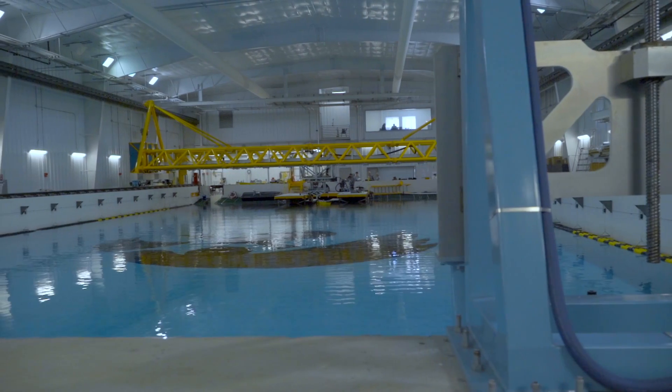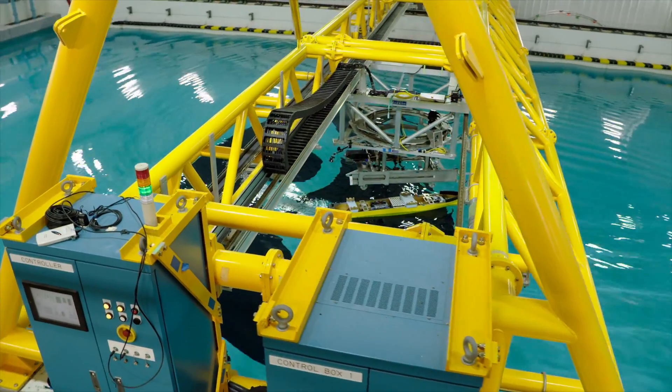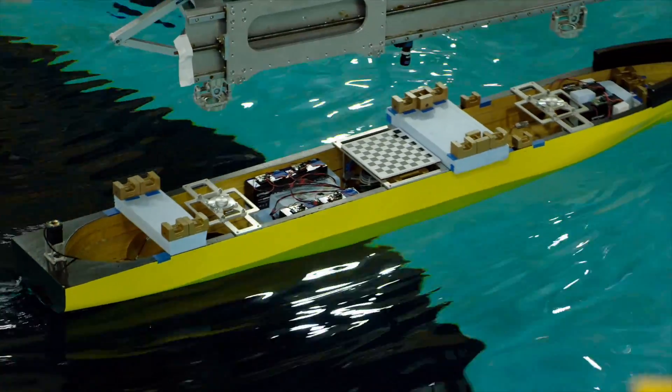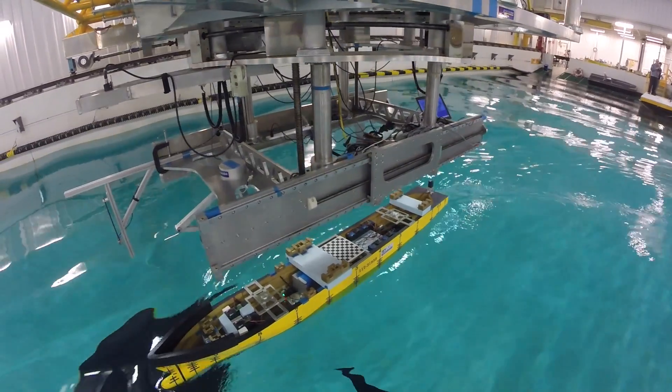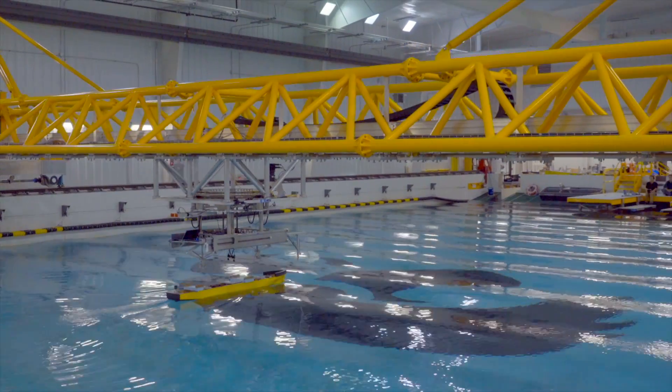Our purposes for our experiments are really two-fold. The primary one is validating our CFD code. In order to validate the code you need to know the truth, and our best estimate of the true value is an experimental value. The secondary part is the physics — we want to understand the physics. In many cases we don't fully understand the physics of these flows.